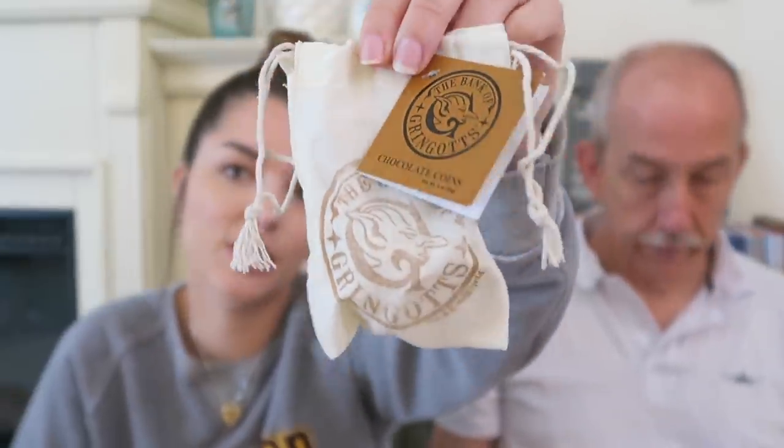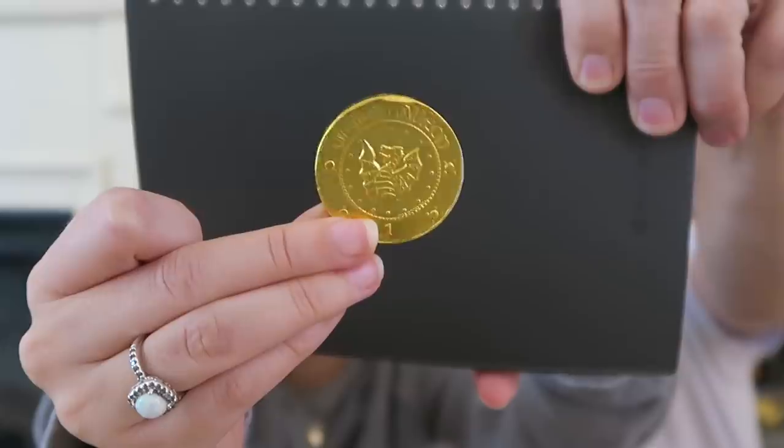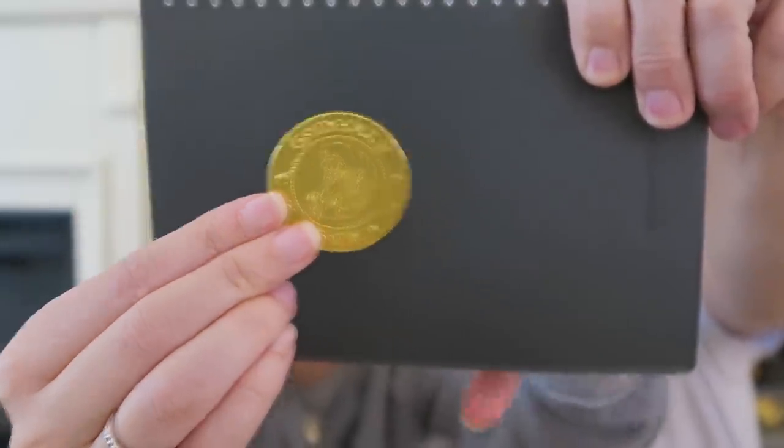Next are chocolate coins — the Bank of Gringotts! It's a nice pull-string small bag of chocolate coins. Let's try them — here's what they look like on both sides. They even have the same print on the actual chocolates. Cheers! It's good — it tastes like milk chocolate.